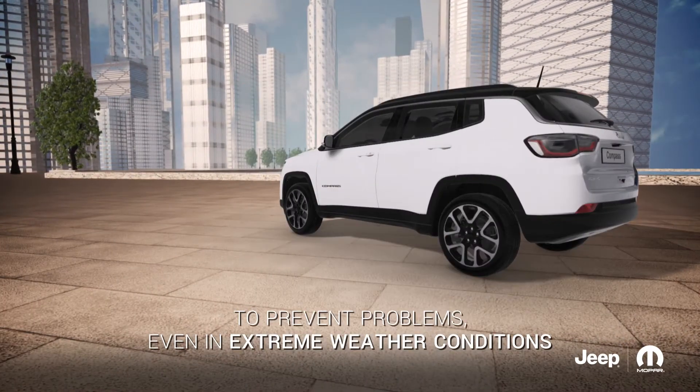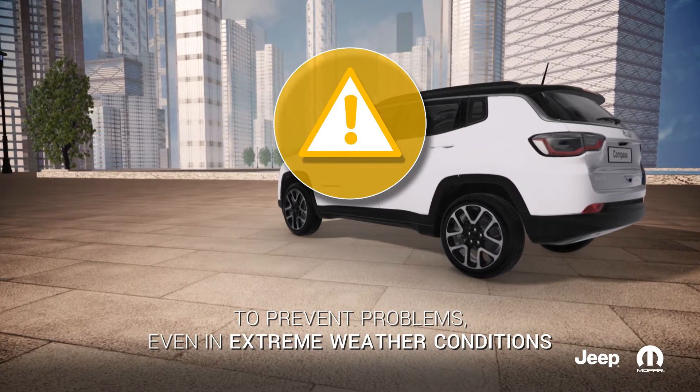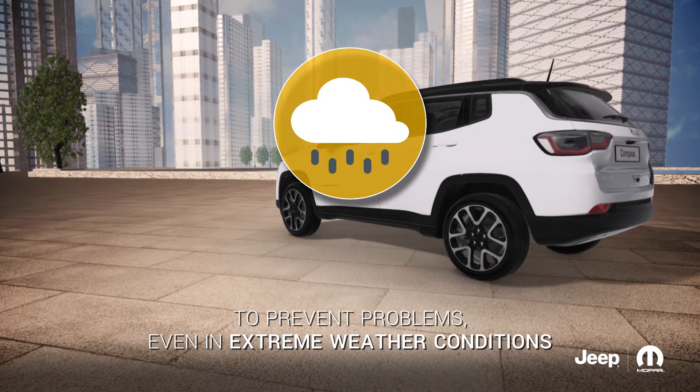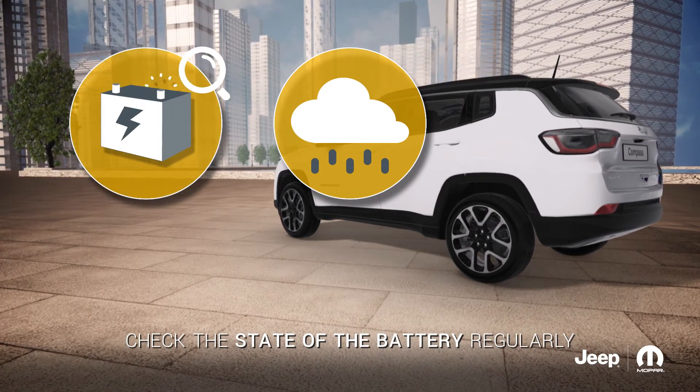An efficient battery is fundamental for your vehicle's reliability, which must start up with ease even in extreme weather conditions. For this reason, the state of the battery must be regularly checked.